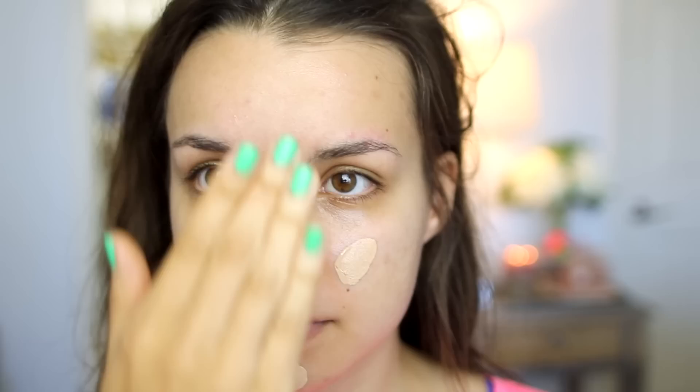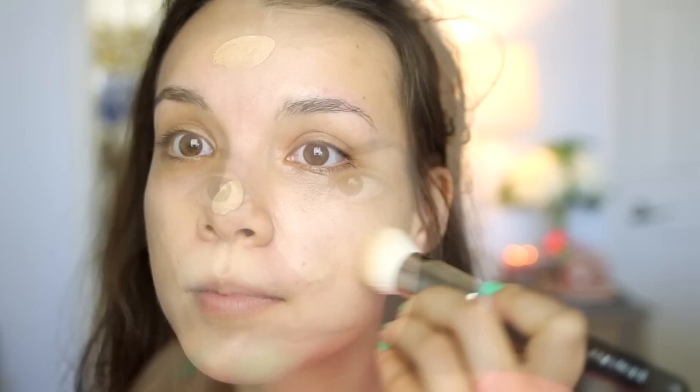Once that's dry, I come in with my Chanel Vita Lumiere Aqua Foundation. I give it a good shake since it does tend to separate, then dot it all over my face and use an angled foundation brush to blend everything in. Then I'm going to use my Physicians Formula Conceal RX, which is awesome if you have discoloration, hyperpigmentation, or blemishes, because it covers really, really well.